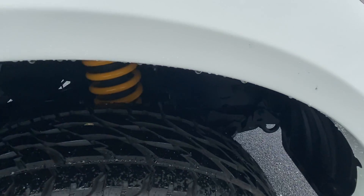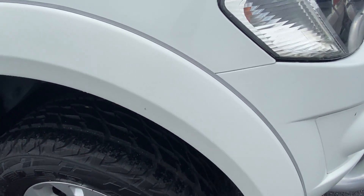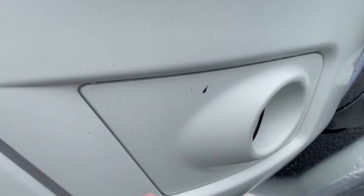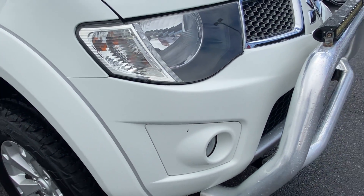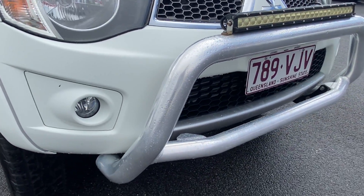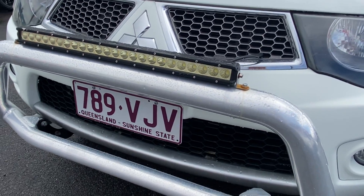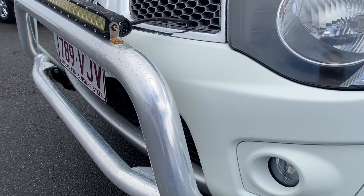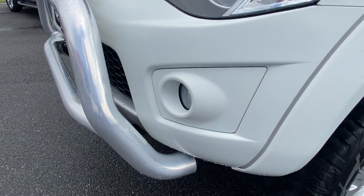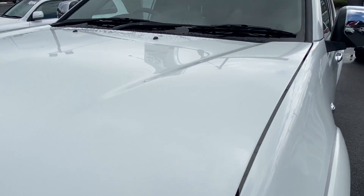When it comes to the body on the exterior, I want to be pointing out little stone chips and imperfections like that. Those minor types can still be brush touched, but as you can see, no major damages. Now this one has obviously been fitted with the nudge bar and the LED light bar there as well. As a whole, it's a nice, straight, tidy, clean vehicle.